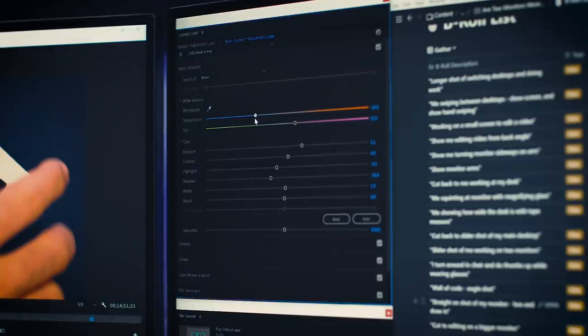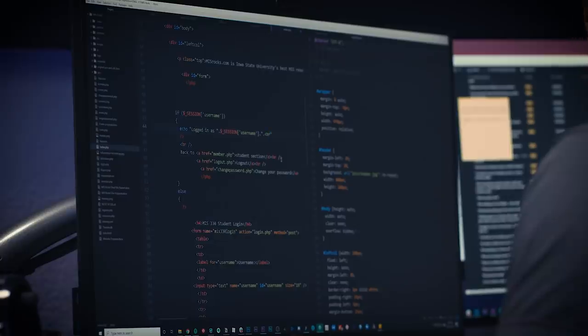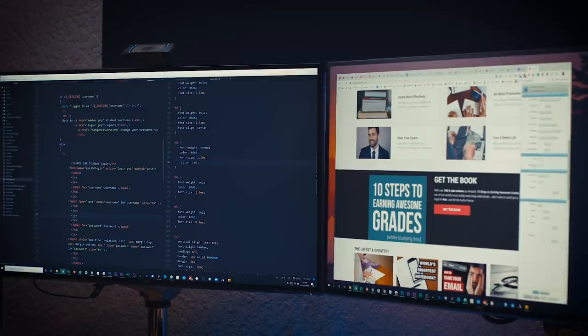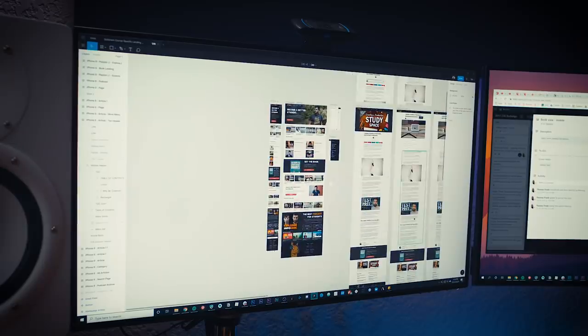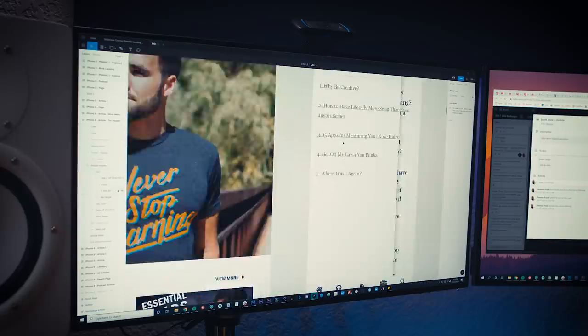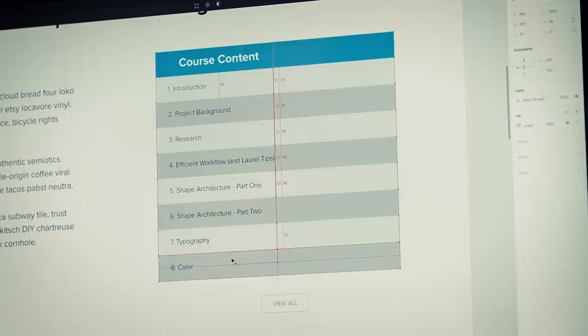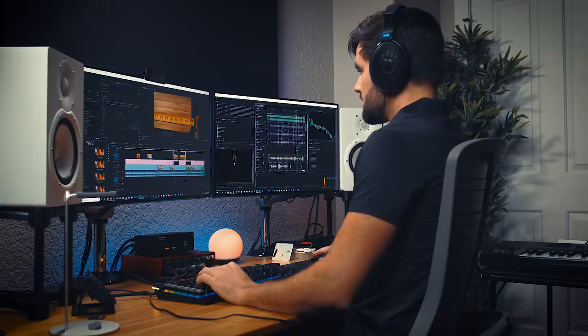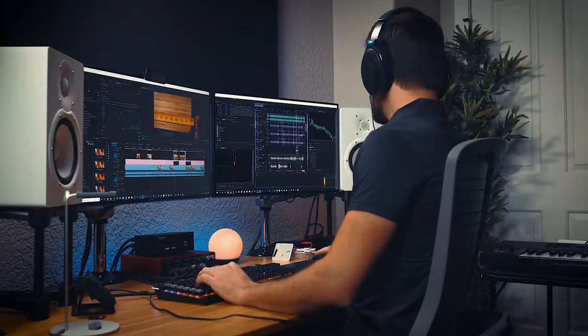Adding a second monitor expands your capabilities even more — and it's not just video editors. For programmers or web developers, you could use one monitor for your HTML file and CSS file, and the other monitor purely for the browser window to preview your work. For UI designers, I have Figma open on one monitor — which really needs a lot of space — and then reference material or notes open on the second monitor that I can see just by turning my head.